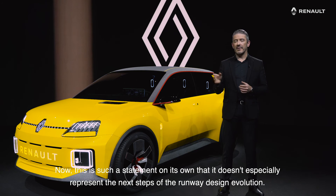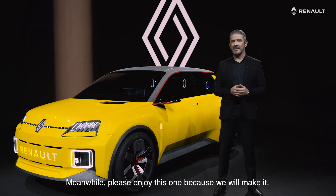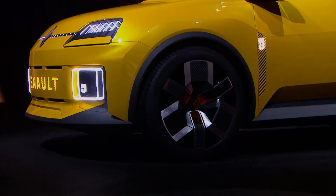Now, this is such a statement on its own that it doesn't especially represent the next steps of the Renault design evolution. That will be a story for another day, but meanwhile, please enjoy this one because we will make it. Thank you.